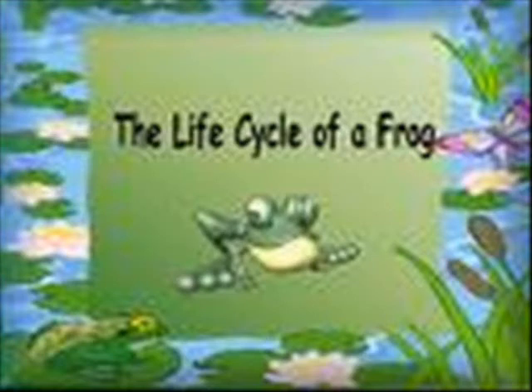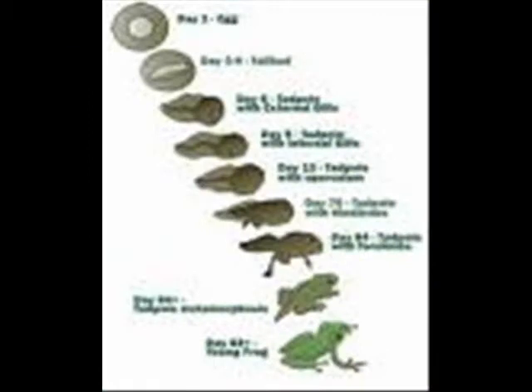Welcome to the life cycle of a frog. Frogs lay their eggs in water or wet places. A floating clump of eggs is called frog spawn. The large and slippery mass of eggs are too big to be eaten. This is nature's way of protecting them.